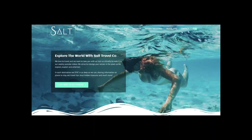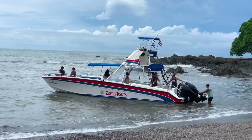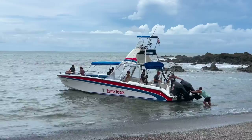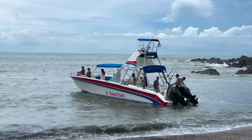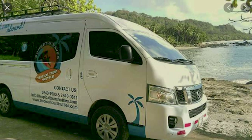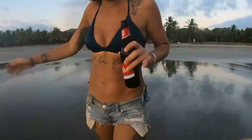To get to Montezuma, there's a detailed list of companies and explanations at salttravelco.com. If coming from the Jaco or Herradura area across the gulf, the best way is the taxi boat — a sightseeing adventure where you might see sea turtles, whales, and dolphins. The arrival to the beach is thrilling. Other options include the twice-daily bus from San Jose at 6 AM and 2 PM, renting a car, taking a semi-private or private shuttle, or flying from either international airport to Tambor and then a 45-minute taxi.